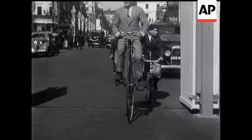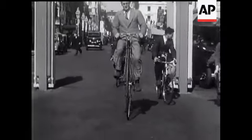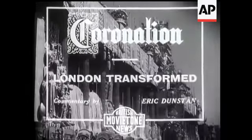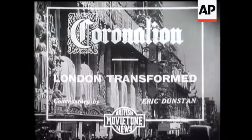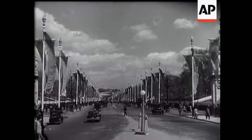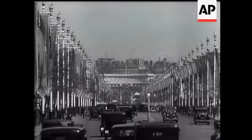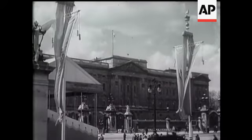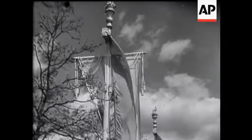On the eve of coronation, it's a London transformed by decoration that meets the gaze of visitor and resident in every street, along the Mall and the coronation route to Parliament Square.